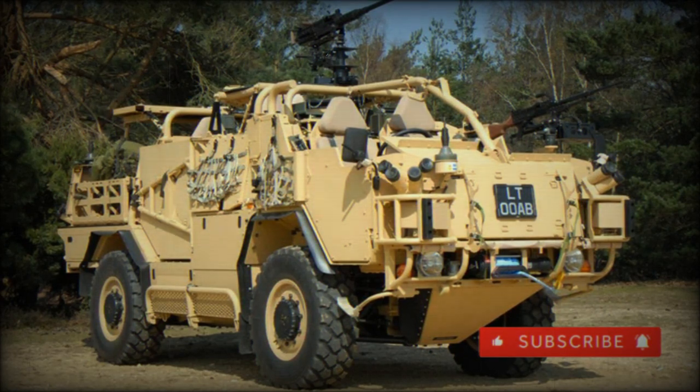The Supacat Jackal, also known as the MWMIK — an acronym for Mobility Weapon Mounted Installation Kit — currently serves the British Army as a multi-purpose, wheeled, all-terrain mobile weapons platform and reconnaissance car.